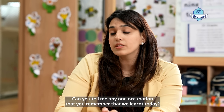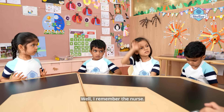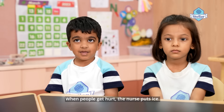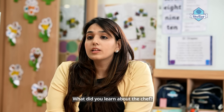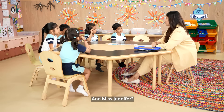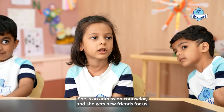Can you tell me any one occupation that you remember that we learnt today? I remember the nurse. What did you learn about the nurse? When people get hurt, the nurse puts ice. What did you learn about the chef? The chef cooks yummy food. And Miss Jennifer? She's an admission counsellor and she gets new friends for us.